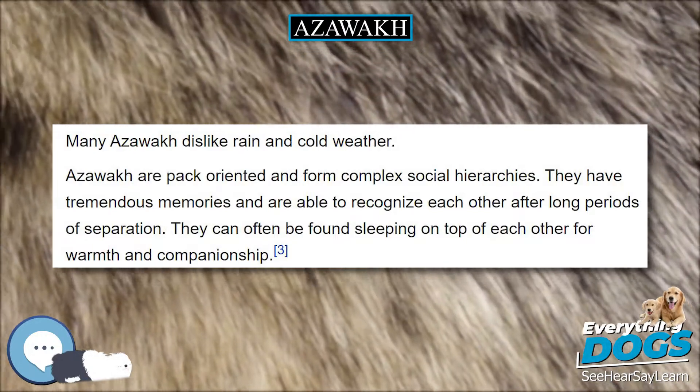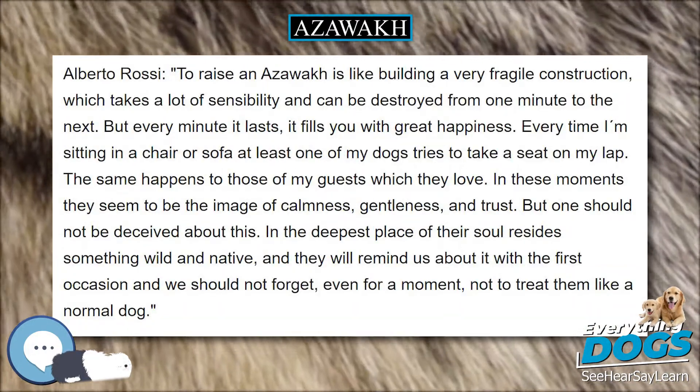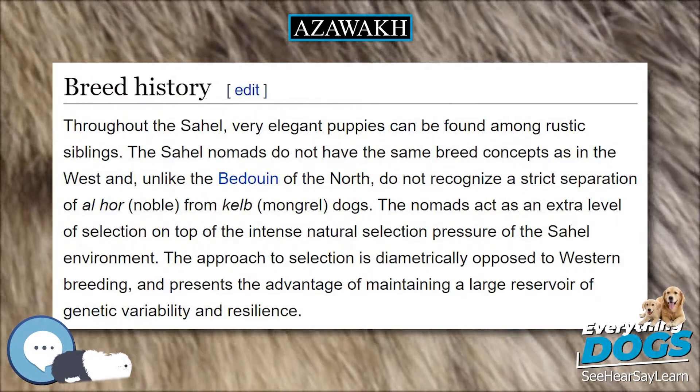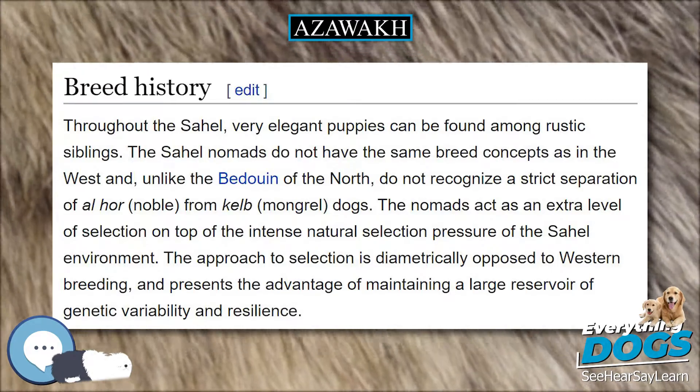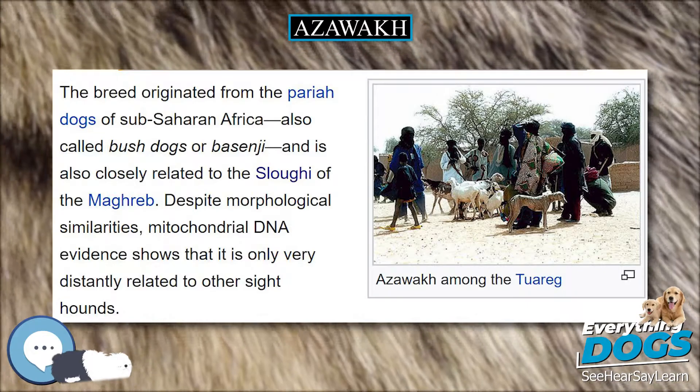Colors permitted by the Fédération Cynologique Internationale (FCI) breed standard are clear sand to dark fawn/brown, red and brindle, with or without a dark mask, with white bib, tail tip, and white on all feet, which can be tips of toes to high stockings.